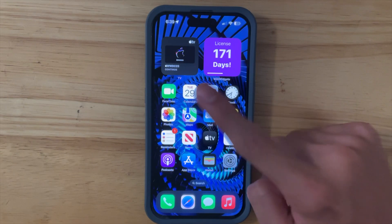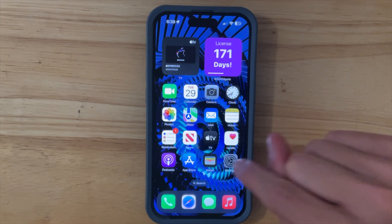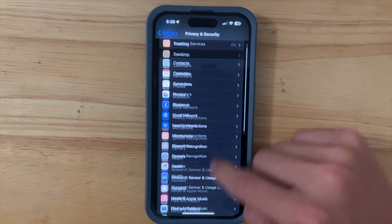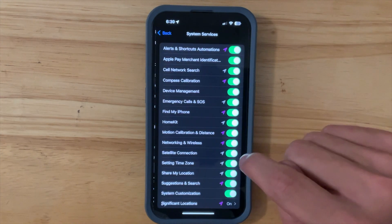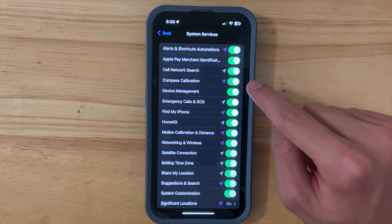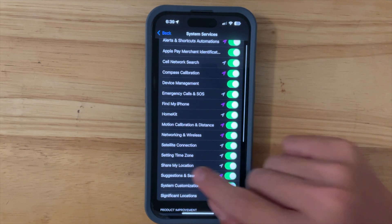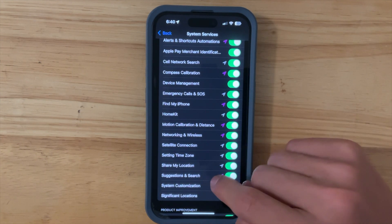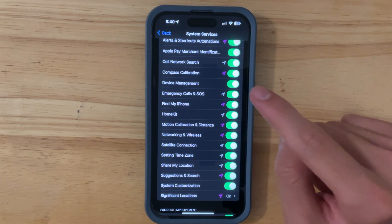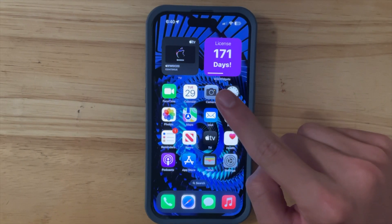One more thing to know when updating to this beta of iOS 17: you may notice that a couple of settings in Privacy & Security > Location Services > System Services have toggled themselves on. I know I did not have all of these on before the update. So just be aware — you might need to turn some of those off for specific reasons. Nothing too major, just a heads up.